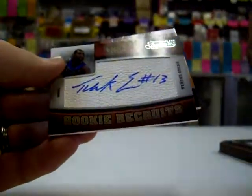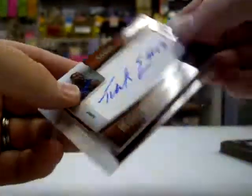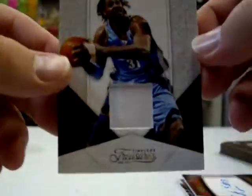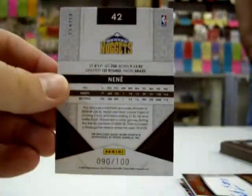Please be signed. Tyreek Evans — yes, autograph! I think I saw who the next one is too, so we'll go to this one. Nene. Looks like some weird coloring on that jersey piece, I don't know if you can see it. Number 90 of 100.